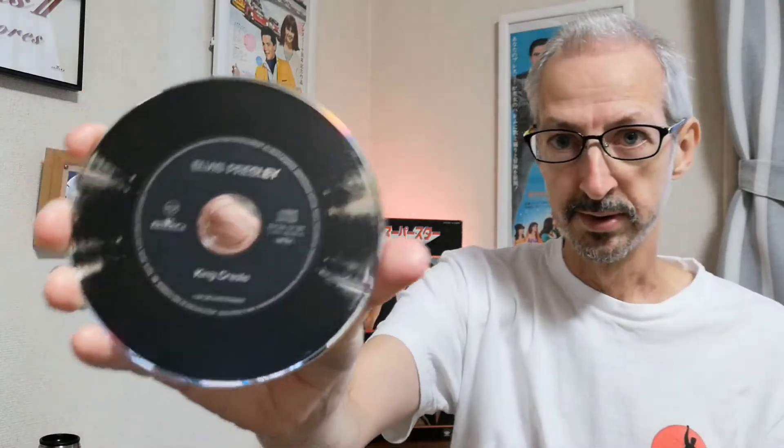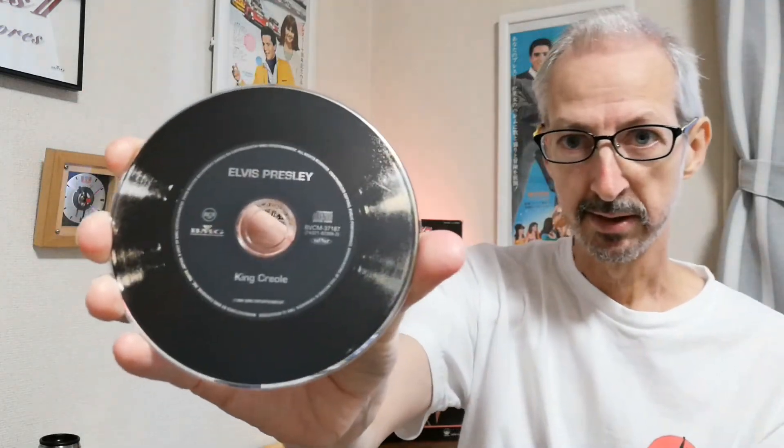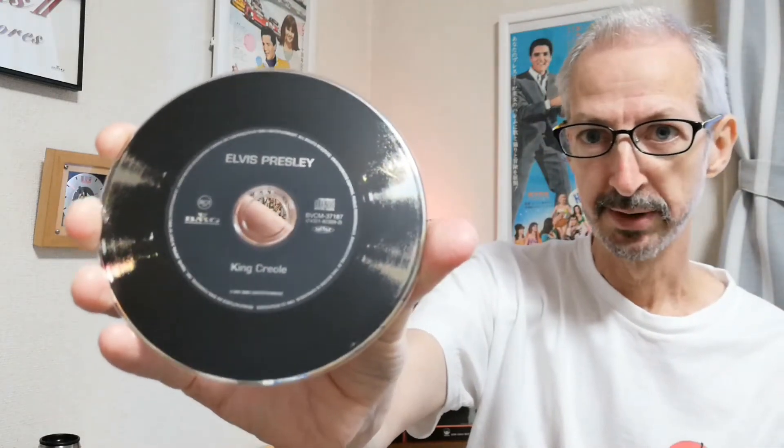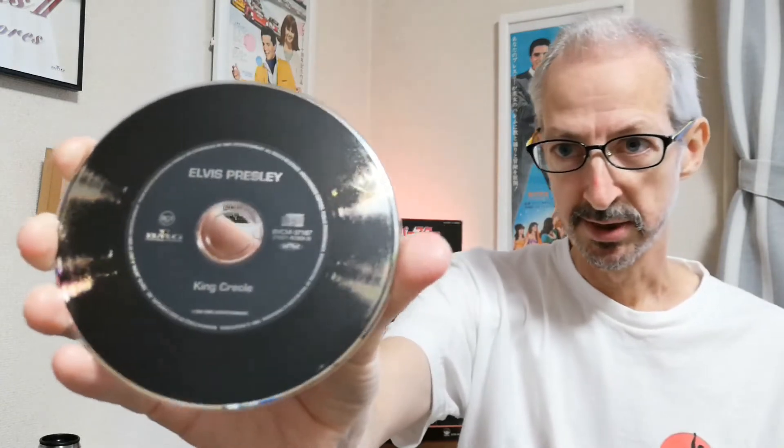The disc design was based on the original American black label LP design. It really doesn't look very much like it because there's no nipper on there, but you can see what they're trying to do.